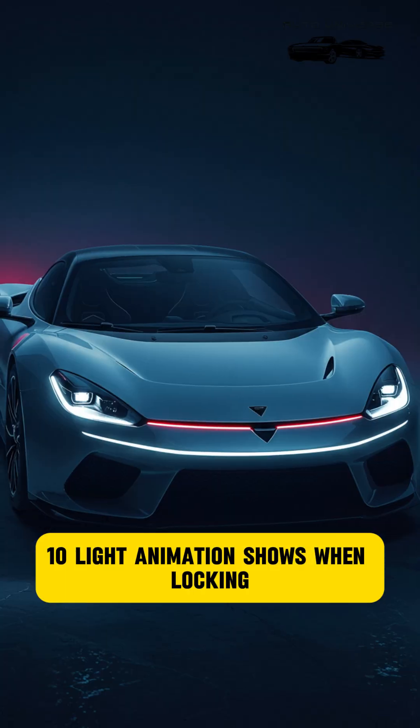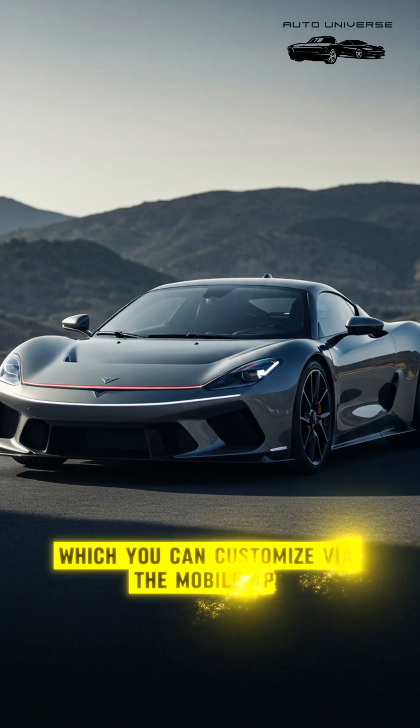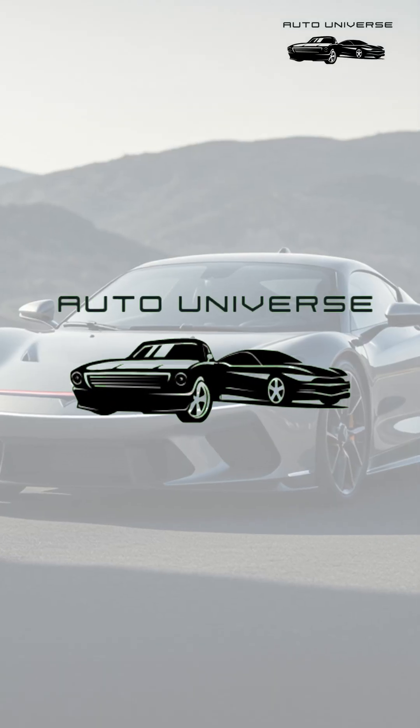Feature 10: Light Animation Shows. When locking, unlocking, or charging, the car performs a unique LED light show, which you can customize via the mobile app. If you enjoyed the video, please like and subscribe to the channel.